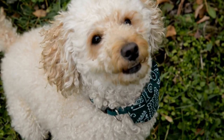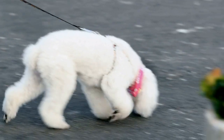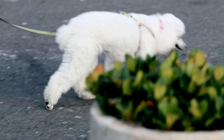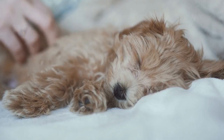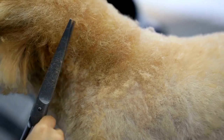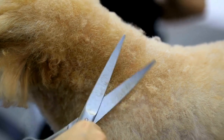Remember, crate training should never be used as a form of punishment or confinement. It should always be a positive and safe space for your poodle. Be patient, consistent, and reward good behavior throughout the training process. With time and effort, your beloved poodle will happily view their crate as their own personal sanctuary.